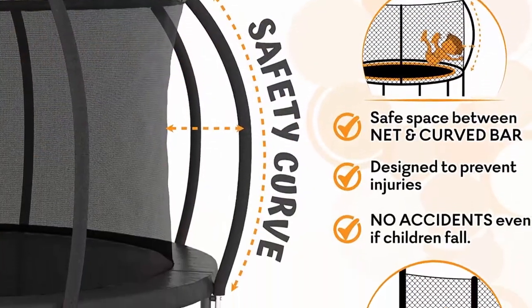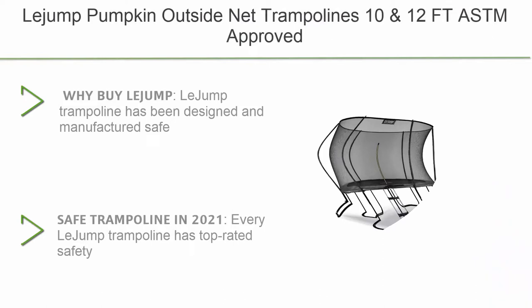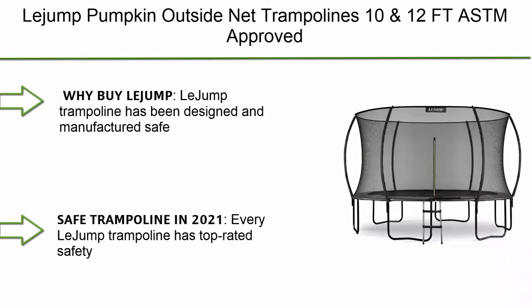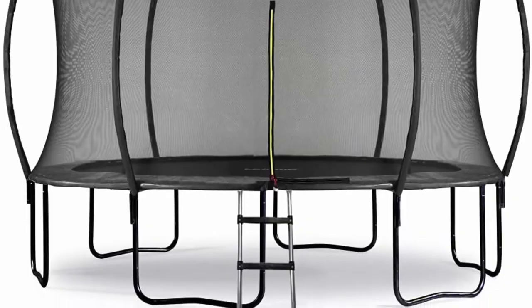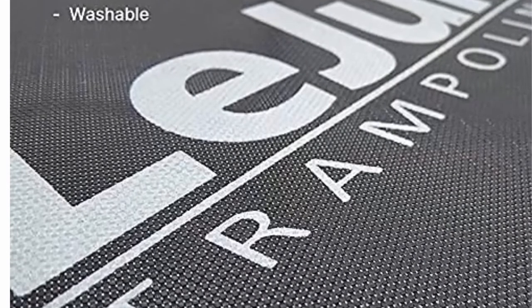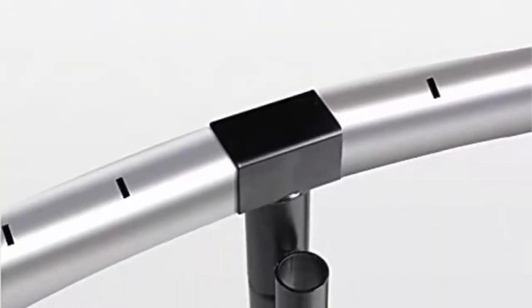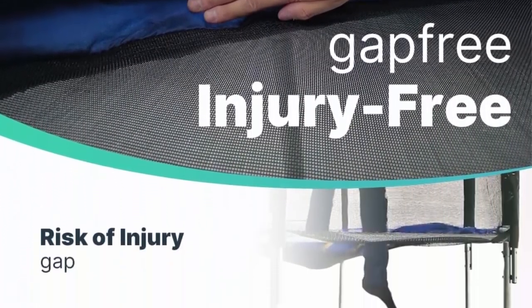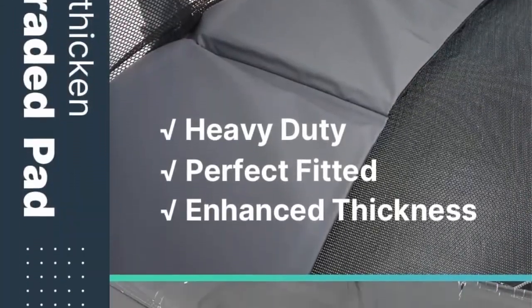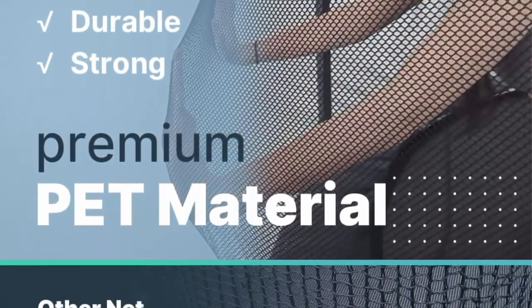Number 8: Legend trampoline — 10 ft and 12 ft — ASTM approved recreational trampoline with enclosure net and ladder. Best choice outdoor trampoline for adults and kids. Legend trampoline has been designed and manufactured as a safe outdoor trampoline for more than 20 years. Trampolines are designed with the guidance of experienced designers and experts. Every Legend trampoline has top-rated safety certifications such as ASTM F381-16, TUV, and CE.